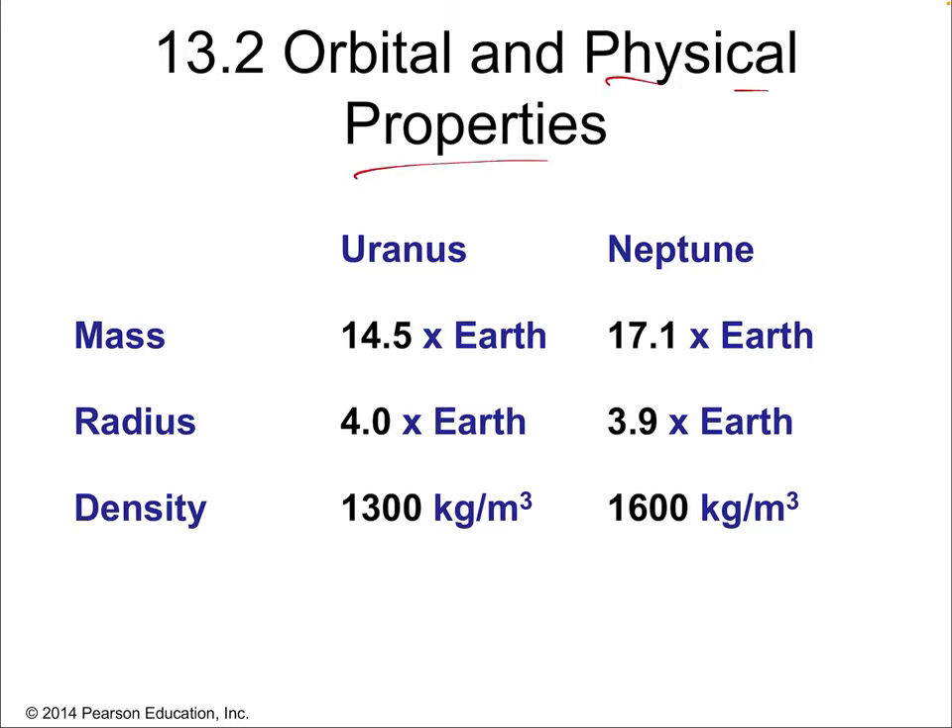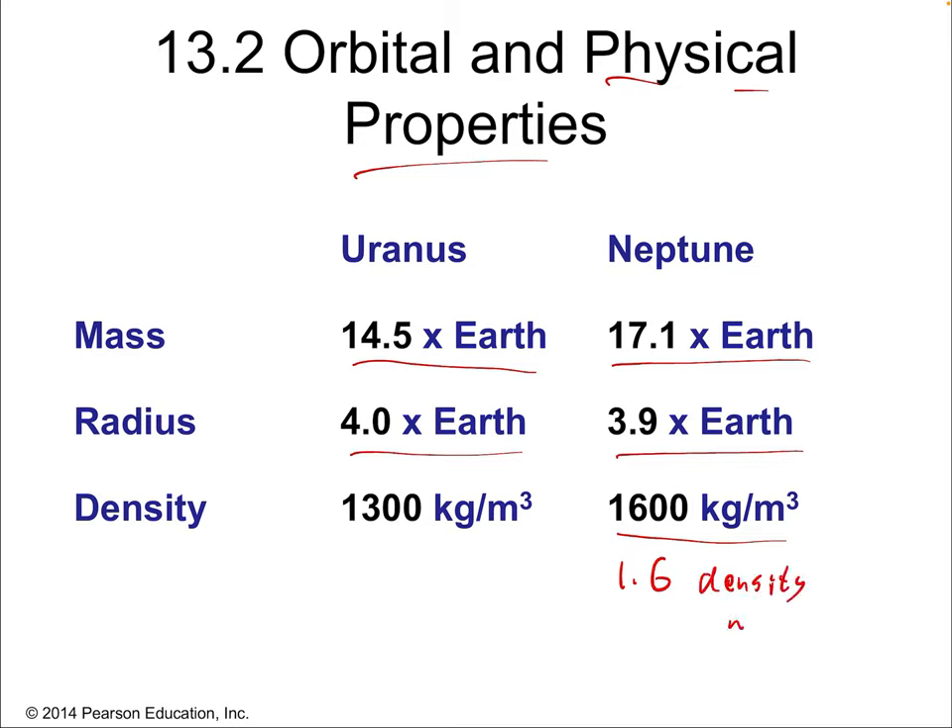Here are the physical property details. Uranus is 14.5 times the mass of Earth; Neptune is 17.1 — it's the bigger of the two. The radii of Uranus and Neptune are very close to each other, so Neptune is more massive but about the same size, which means Neptune is denser. Neptune has a density of about 1,600 kilograms per cubic meter — about 1.6 times the density of water, so it would not float. Unlike Saturn, which is the only planet less dense than water and would float. Uranus is on the low end at only 1,300 kilograms per cubic meter, but still denser than water.